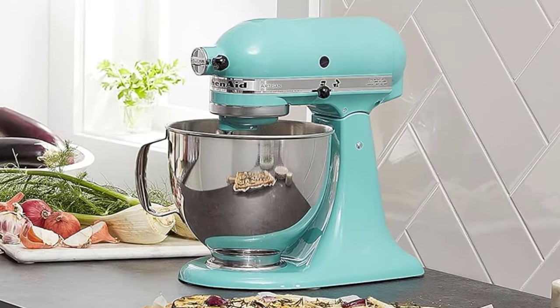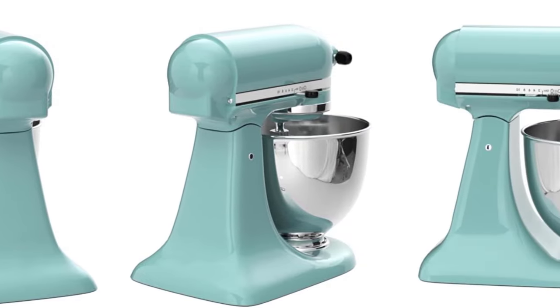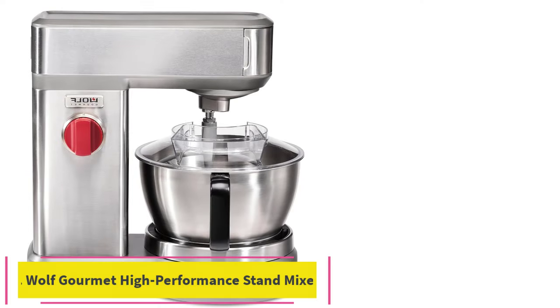Key highlights: 10 speeds, ample color options, ability to transform the mixer into different kitchen tools, and a large 5-Quart capacity bowl.